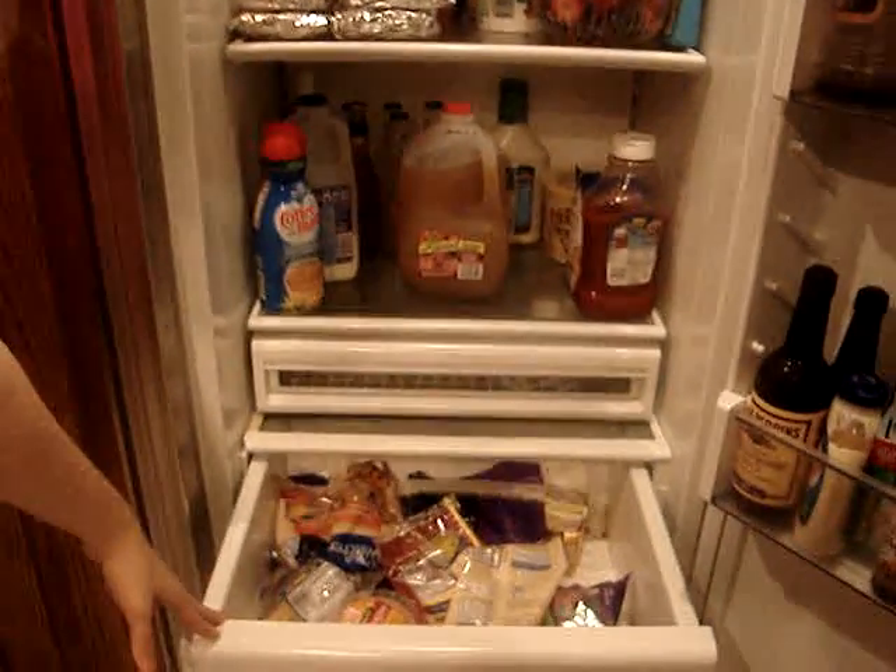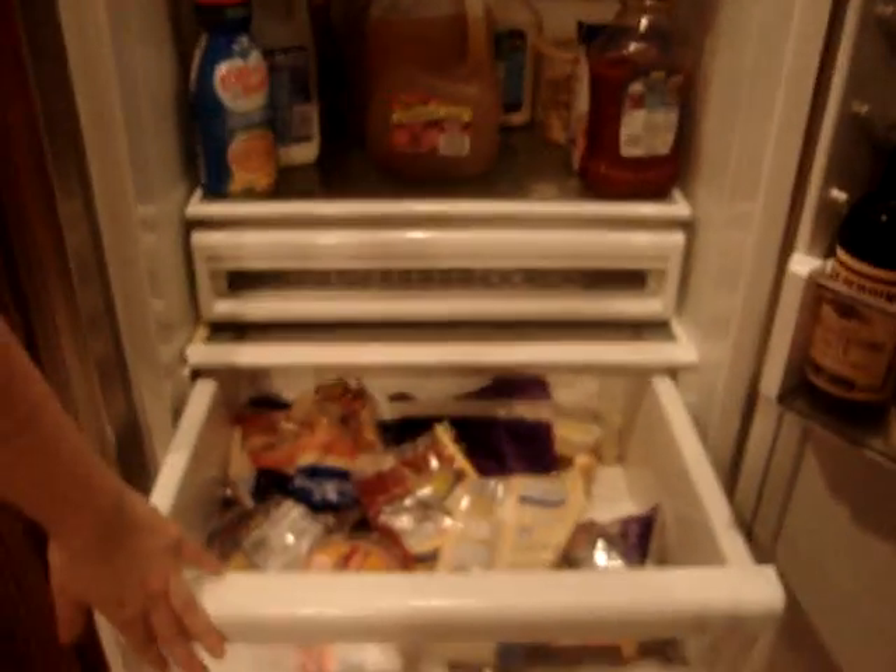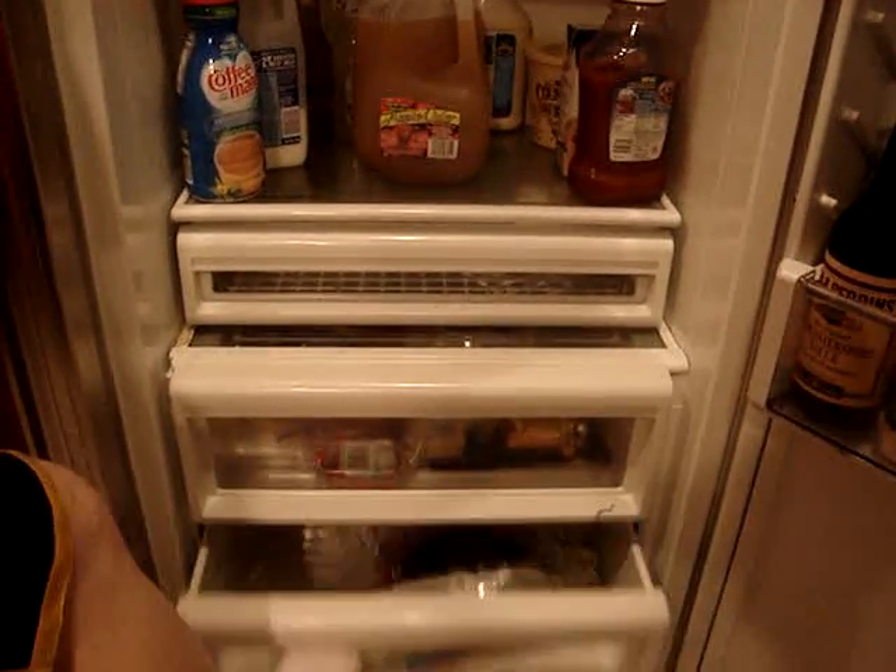And you've got some cheese. This will be the cheese drawer. Some fresh ingredients.